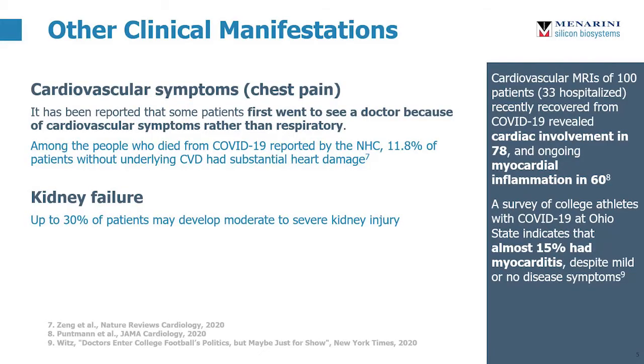Outside of respiratory symptoms, patients are also presenting with cardiovascular and renal symptoms. In some cases, patients only went to a doctor after experiencing cardiovascular symptoms. Studies have been reporting significant numbers of patients who have lasting myocardial inflammation, even in patients who have no history of cardiovascular damage and those who reported either mild or no COVID-19 symptoms. On top of that, up to 30% of patients may end up developing moderate to severe kidney injury.